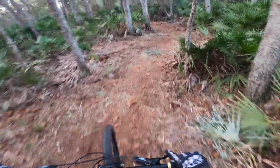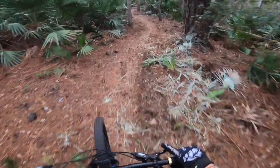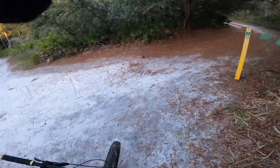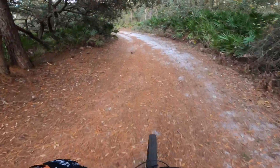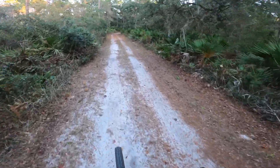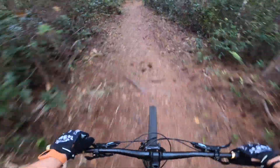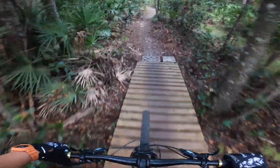Oh, that was a good fast corner — pretty happy with that turn. Let's go take a look where this goes; I don't think I've been down this way. This weather is just perfect for riding right now, it's so fresh. Pine Needle Punch — that sounds interesting, let's do this trail. Oh wow, look at this wooden bridge they built. That was a nice short little segment.